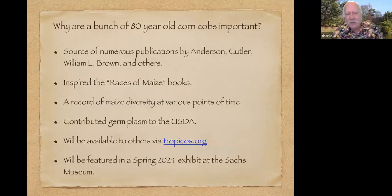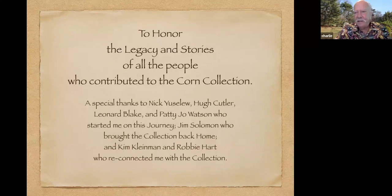So why is this collection potentially useful? It's been the source of numerous publications already. It inspired the Races of Maize books published in the 1950s. Most useful though, it's a record of corn diversity at one particular place at one particular time — and that's hard to find. Some seeds are still available from the USDA National Seed Lab, and anyone can access information about the collection by going to Tropicos. We're also going to do a little museum exhibit at the garden in May of 2024. Basically, I'd like to thank all the people who grew the corn and all the people who led me to this collection. Thank you very much.